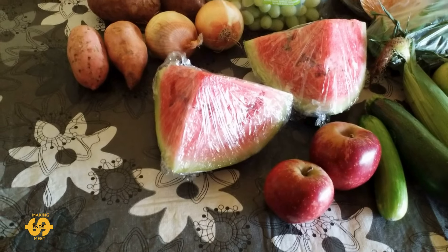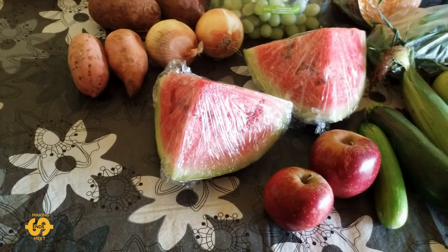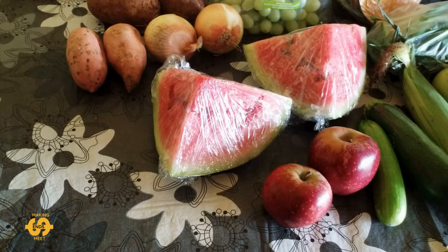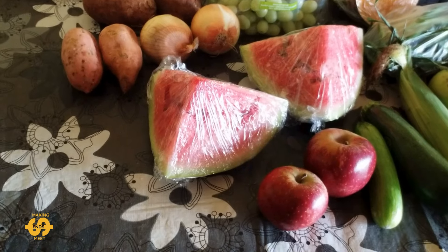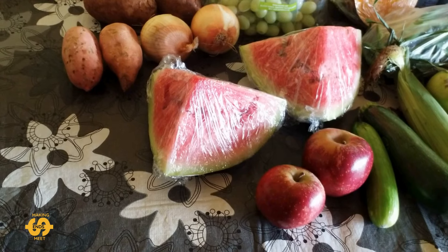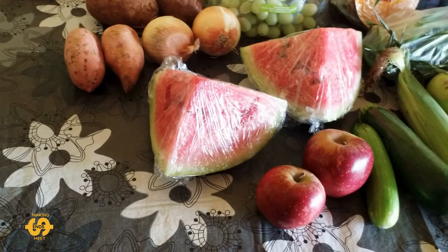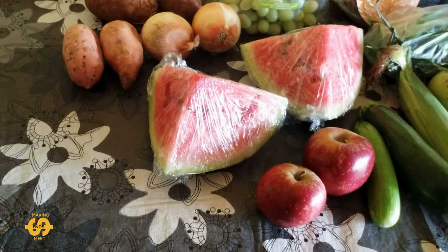G'day everyone, welcome back, hope you're having a great day! It's middle of the week and I've got another video for you. This is a five dollar fruit and veggie bag through a church in my local area that I discovered only last week. I went along with a friend again today and got another five dollar bag. You fill a bag of fruit and veggies for five dollars, but there are limits on individual items, so I'll show you all the wonderful goodies I got today.